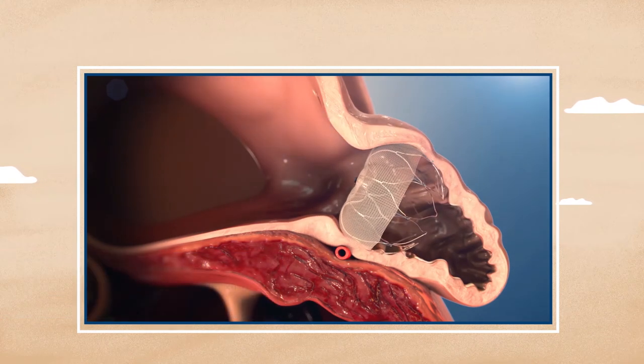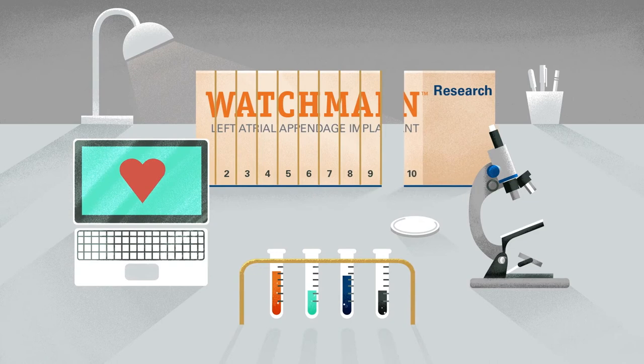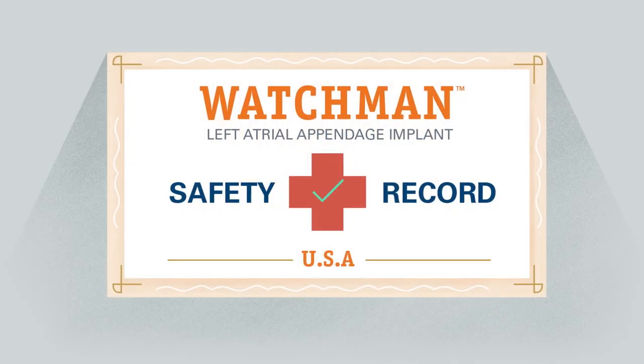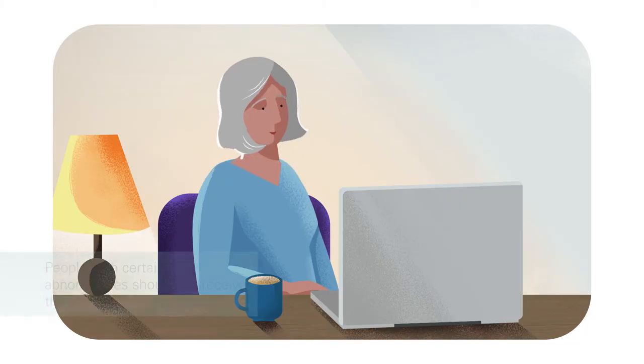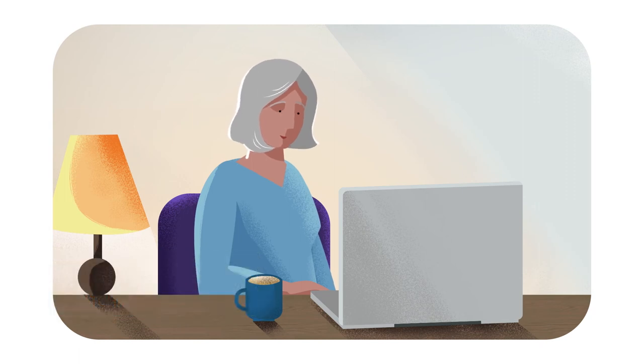During that time, heart tissue grows over the Watchman implant to form a barrier against blood clots. Watchman has been clinically studied for more than 10 years in the United States and has a proven safety record. As with any medical procedure, there are risks involved with Watchman. Read the important safety information at the end of this video and talk to your cardiologist so you fully understand all the benefits and risks of Watchman. Watchman can be a life-changing alternative to the daily use of blood thinners and the bleeding risks that come with them.